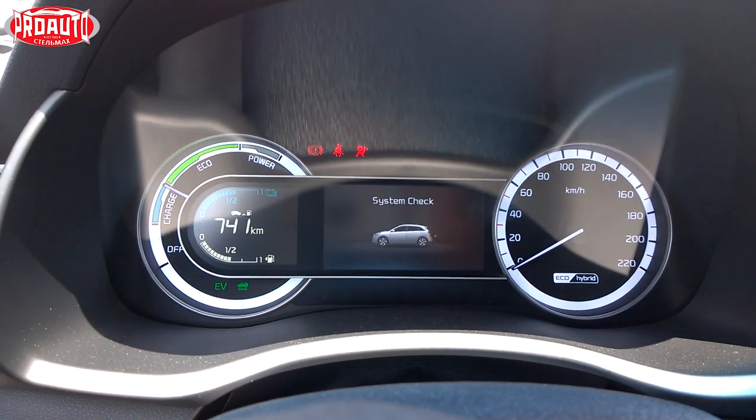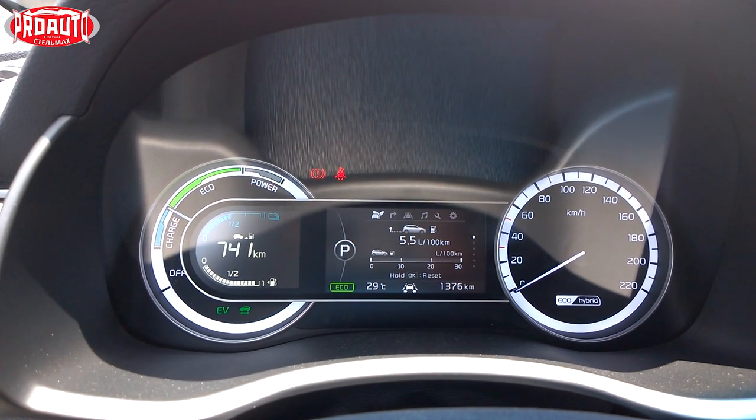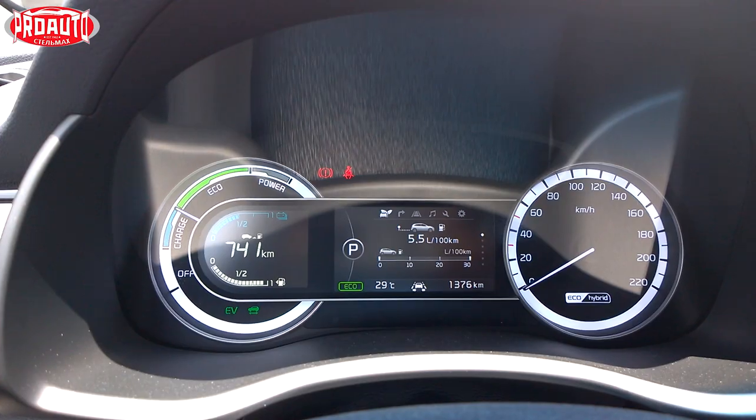We achieved 5.5 litres per 100 km average fuel consumption. This is actually not that much, but it's also not as low as you'd expect from a hybrid — though this is with the petrol engine running.